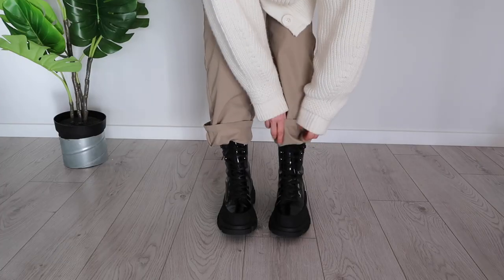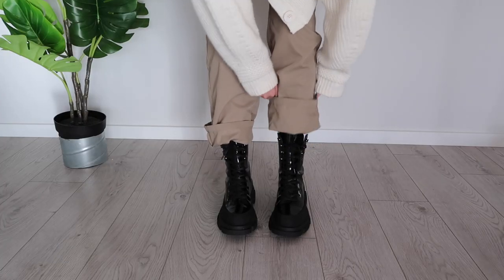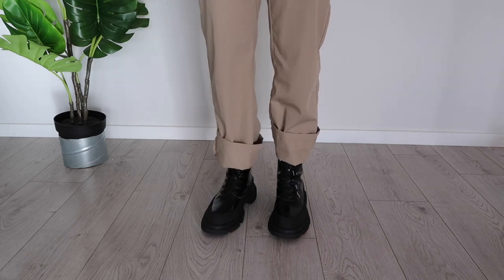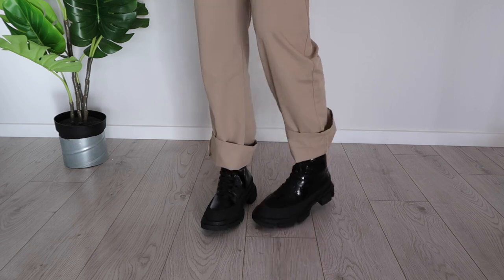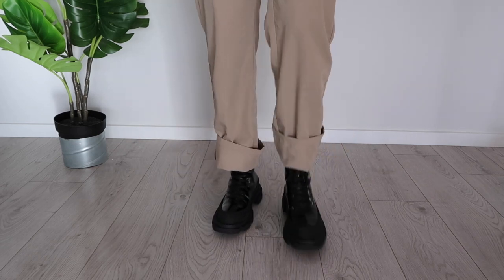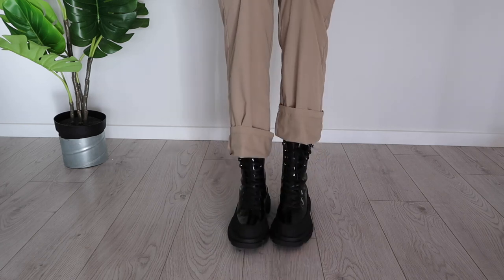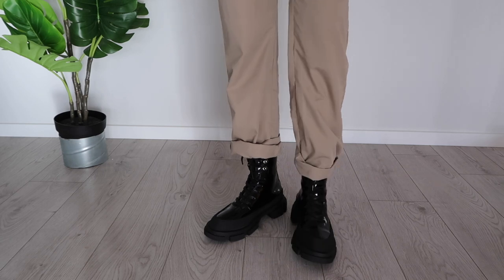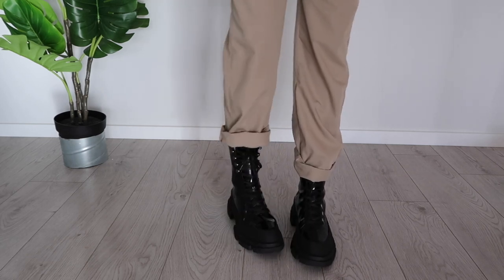Let's try them on and see how they look. I sized up two times and I don't regret it at all — they fit great and this is truly my size in this boot. So I'd definitely recommend sizing up one or two sizes. They're actually very comfortable to wear and I highly recommend them — they look really good.